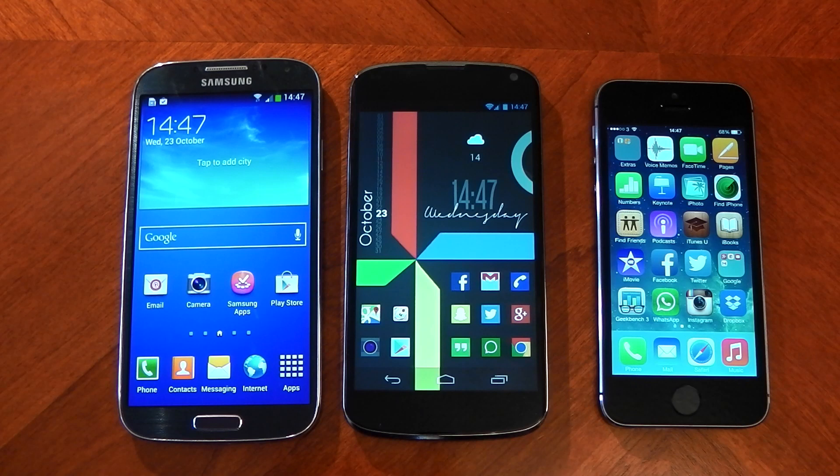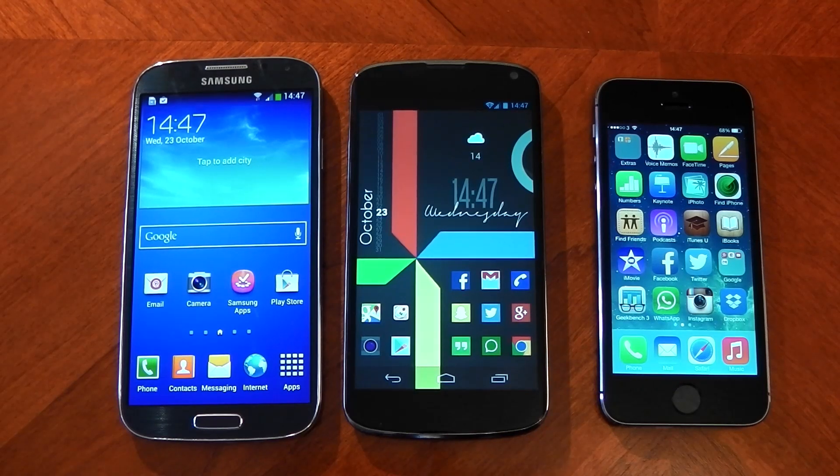So there you have it, guys. You can just see how powerful that dual-core A7 processor is in the iPhone 5S. It's going to be interesting to see what the Nexus 5 can do against it, as that's a bit more of a fair test. Let me know what you guys think in the comments. Peace out.